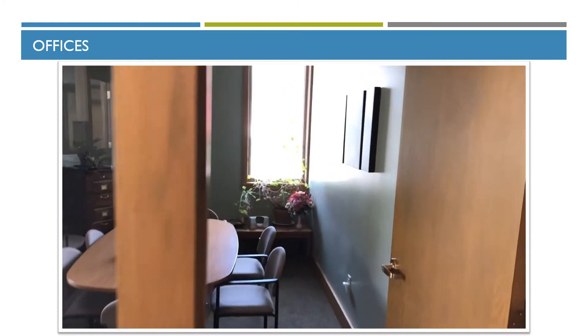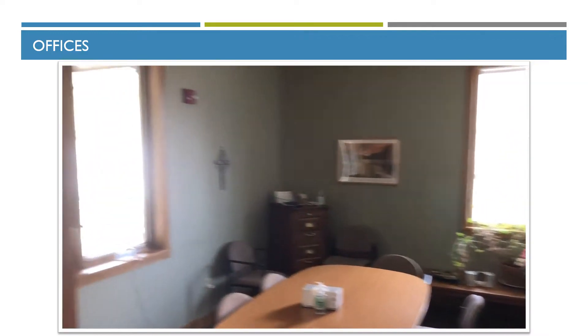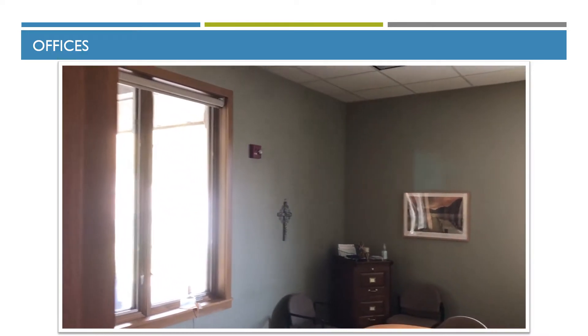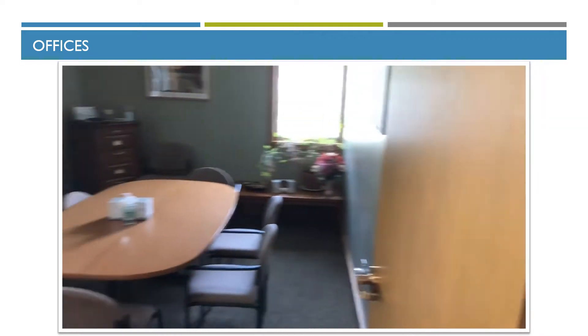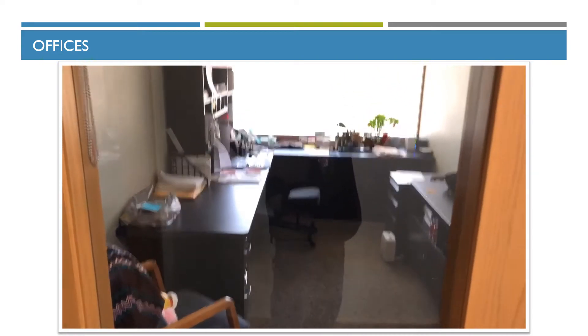When we added the office addition in 2005, we used all sustainable supplies. This is one of the offices and one of the meeting rooms off the office, and then we have the series of offices back here.